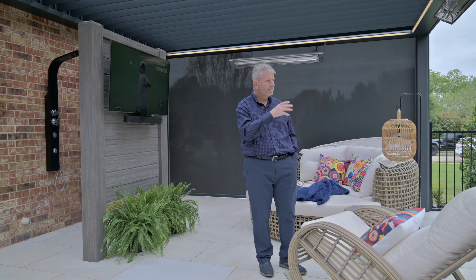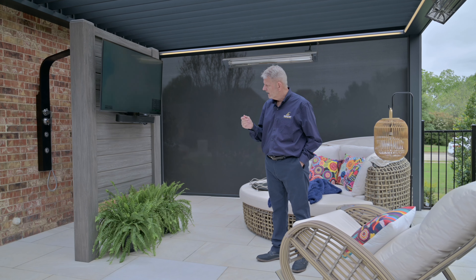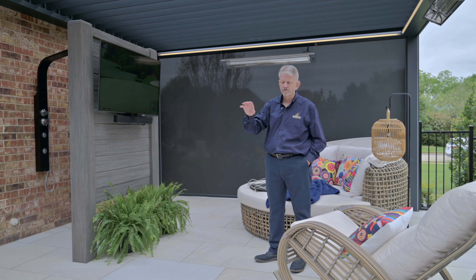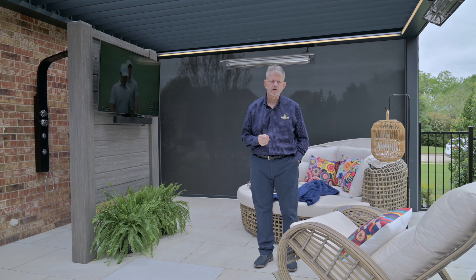So they can come out here in the spring, have everything open, and be able to enjoy the TV. It's away from everyone else, away from the kids, away from anyone else that may be here. Join us as we go inside to see the homeowners' pride and joy and explain everything that we did.